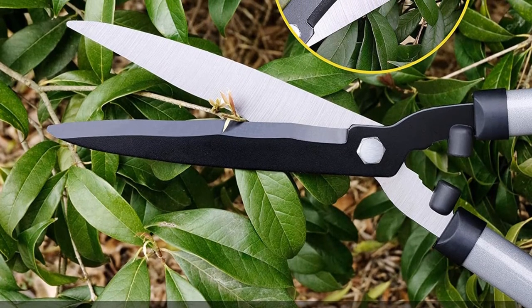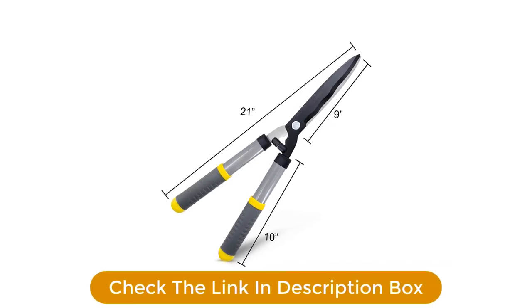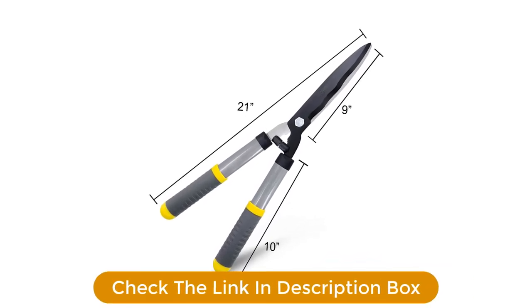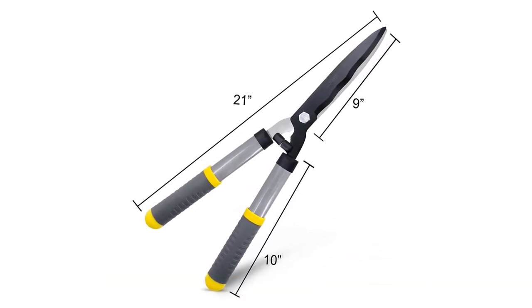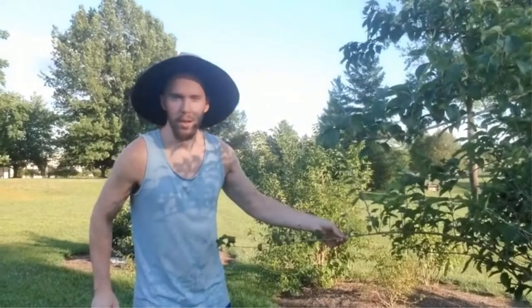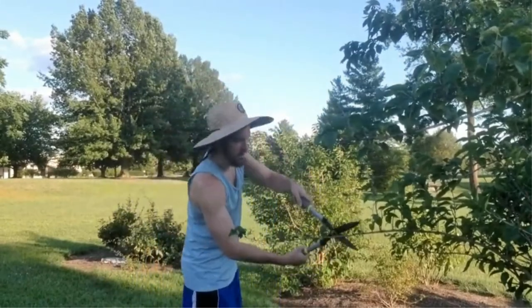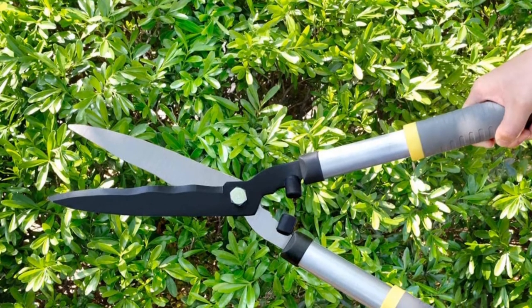Pros: Ergonomic design. Shock stop bumpers. Reduced jarring vibrations. Minimum load on wrists and shoulders. Rust-resistant blades. Offers the performance of electric hedge shears. Cons: Soft grip handles may not be anti-slip as claimed.